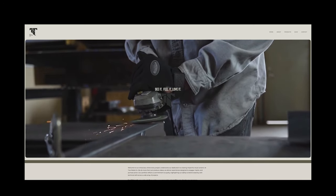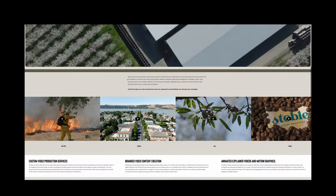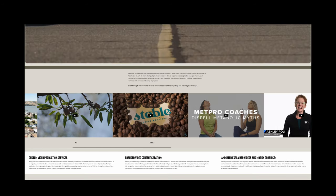Now that you've got your niche, packages, and pricing down, let's talk about marketing. In 2025, your online presence is everything. Make sure your website is up to date, showcasing your best work and including clear descriptions of your services. Clients need to understand right away what you offer and why you're the best at it. You should also be active on social media — platforms like Instagram, LinkedIn, and YouTube are great for promoting your services.